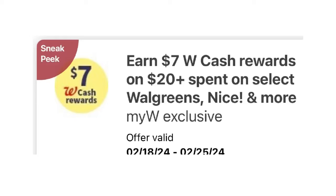We are back for another deals preview. For the upcoming week, the booster is spend $20 on select Walgreens Nice and More. I'm hoping this is store-wide digital and not exclusive to Walgreens brand. We have a spend $20 get $7 in Walgreens cash. I'm going to treat it as a regular booster until I know otherwise.